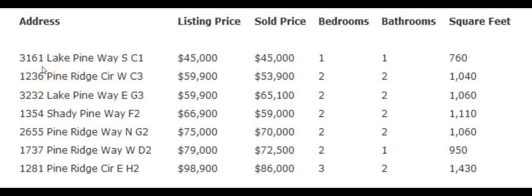The first condo is located at 3161 Lake Pine Way South, Unit C1. Its listing price was $45,000 and it sold for $45,000. The second condo is located at 1236 Pine Ridge Circle West, Unit C3. The listing price was $59,900 and it sold for $53,900.